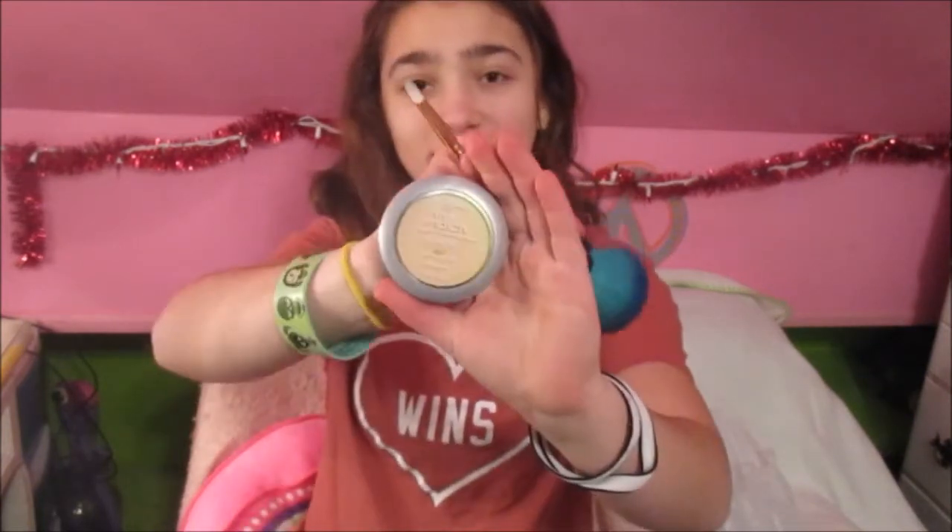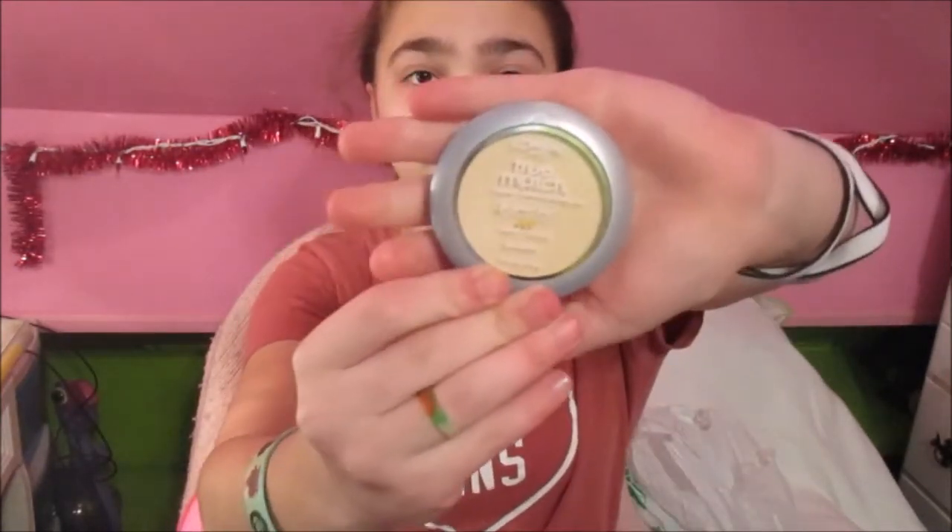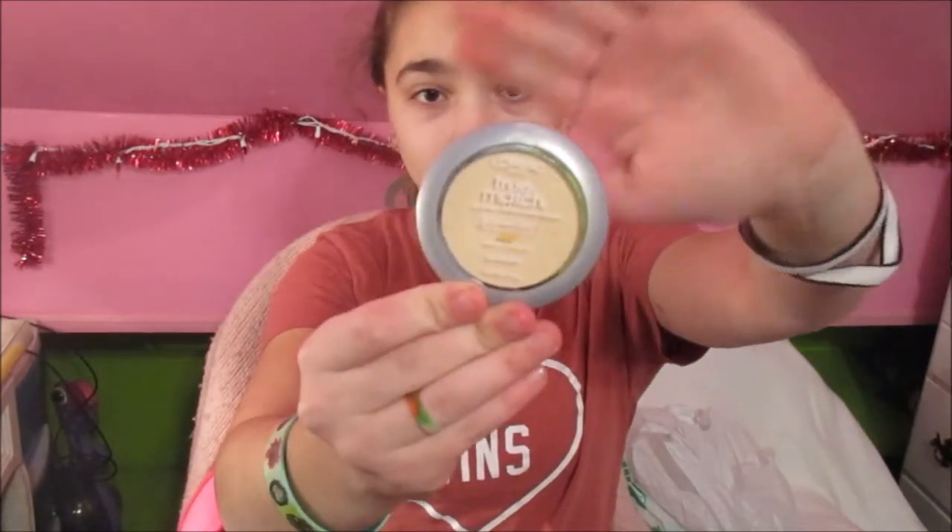I'm just gonna go in with a little bit of my own powder on my face before I start, and I'm just gonna throw my hair into a quick ponytail so that I can do the rest of the makeup. By the way, this little powder I'm using is the L'Oreal True Matte, and it's called Warm — I'm not sure if that's the actual name but that's what it says on the case. First, I am going to test out the bronzer.